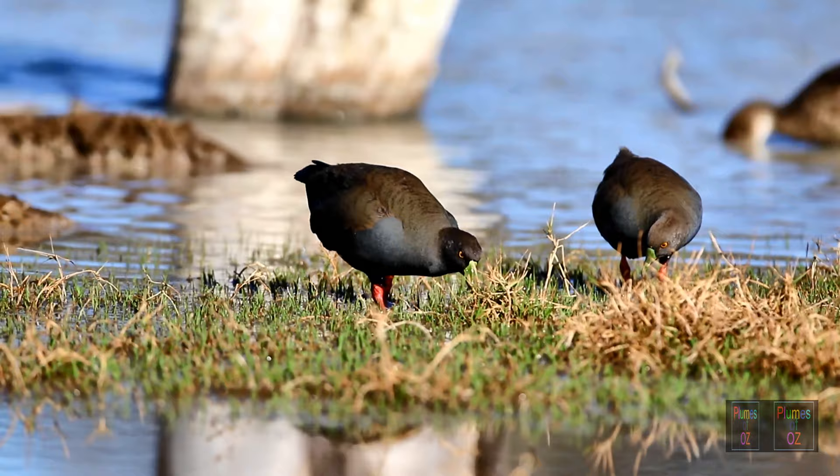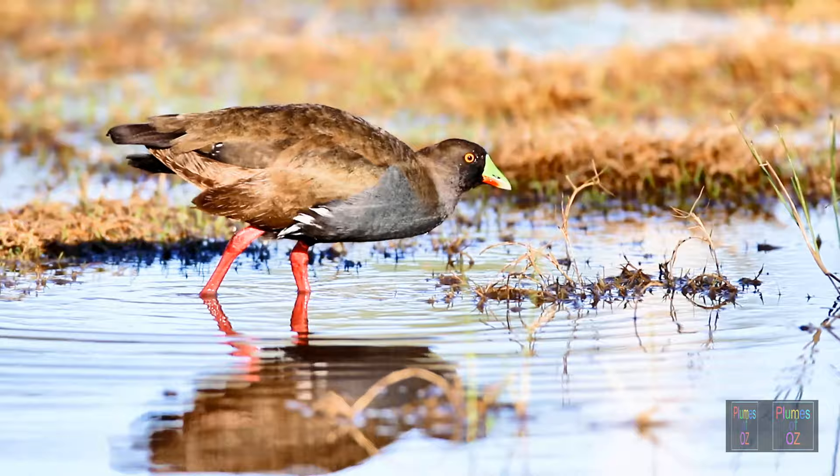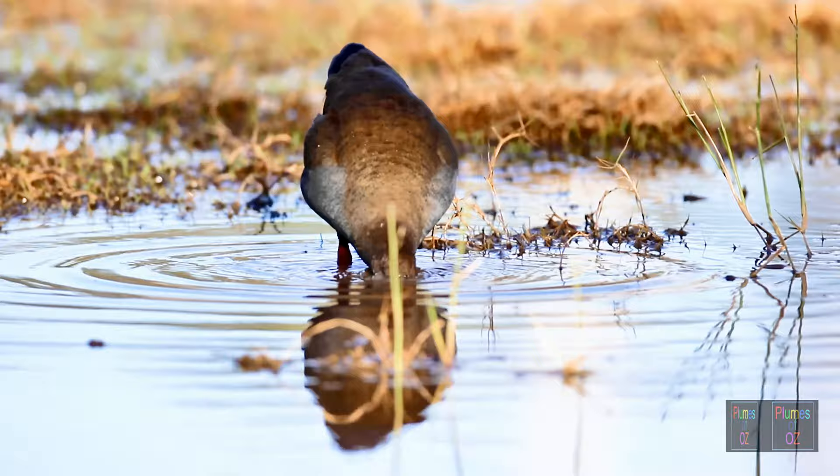Just watch this native hen as it puts its bill under the surface of the water. You could interpret this as the bird looking for insects or shrimp, but in reality this bird is after water shoots coming up from the mud floor.